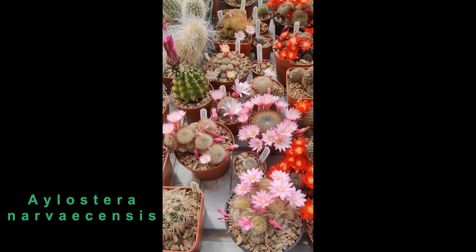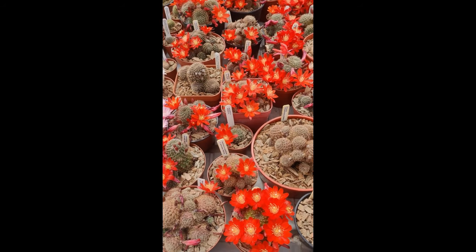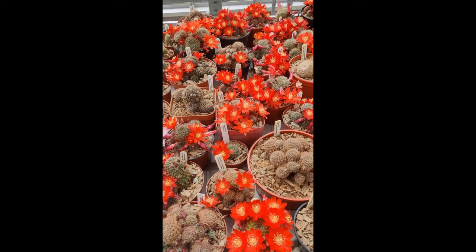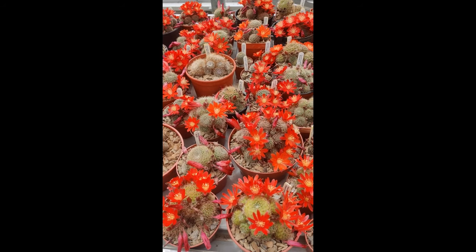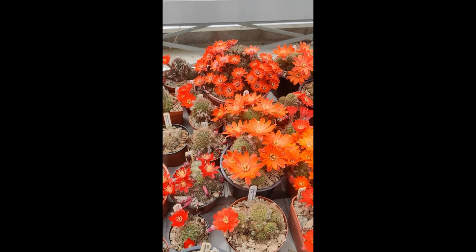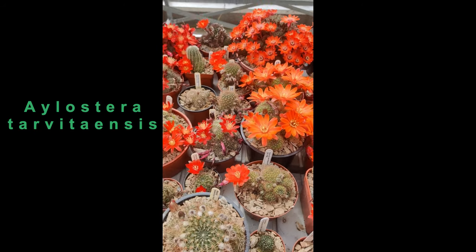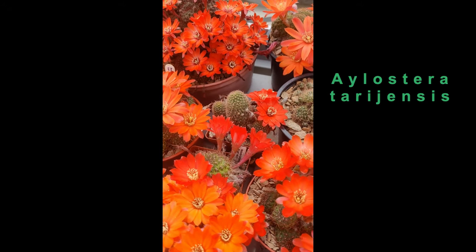Here's a nice pink one, which is Ilostera narvisensis. There's a whole lot of forms which are close to Ilostera spegaziniana, with names like gibulosa and mamulosa, variety orientalis and occidentalis, and so on. As we move down we get to one or two slightly unusual plants — that's Ilostera tuberosa. And then there's a couple of big-flowered ones here: Ilostera tarvitensis, and there's also Ilostera tarrogensis next to it.